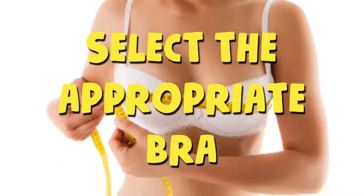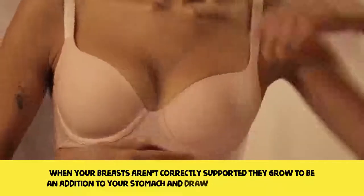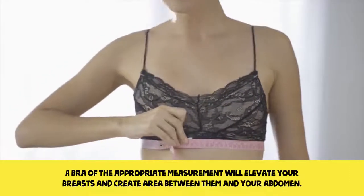Select the appropriate bra. When your breasts aren't correctly supported, they become an addition to your stomach and draw extra attention to it. A bra of the appropriate size will elevate your breast and create space between them and your abdomen.